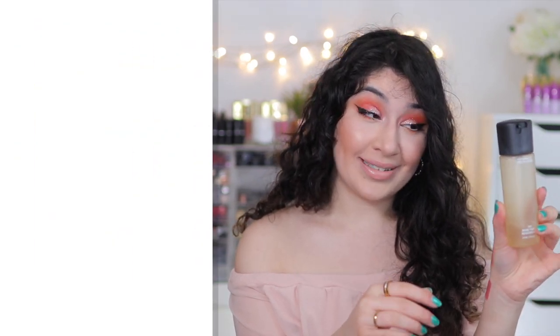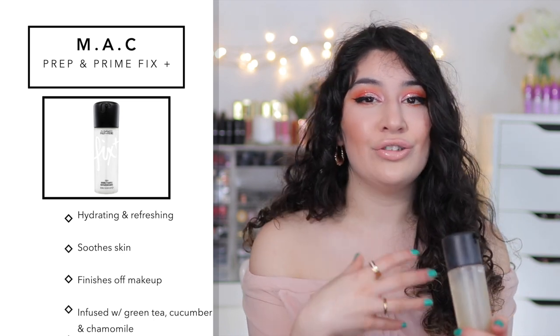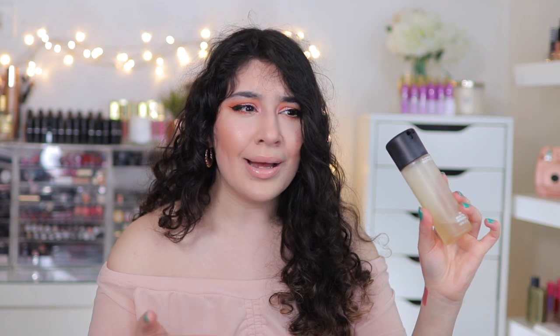Let me talk about Fix Plus, another bestseller by MAC. I have the coconut version in the old packaging. It's a hydrating mist that sets your makeup in place and refreshes it — it almost touches up your makeup, which is why it's called Fix Plus. It's a fixer spray. What I love most is how refreshing and hydrating it is — so cooling, and it smells really nice. They also have a matte version — for my oily girls, you would love the matte. When I was working at MAC, my colleagues with oily skin had no oils come through all day using it. It also contains chamomile, green tea, and cucumber, which give great skin benefits.